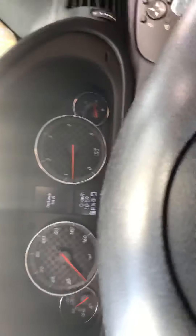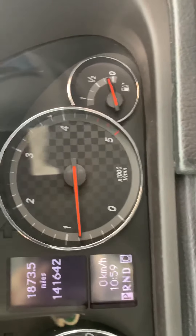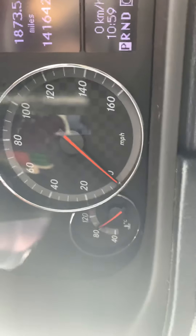There's the dash, there's the mileage. As you can see, no warning light showing, temperature's fine.